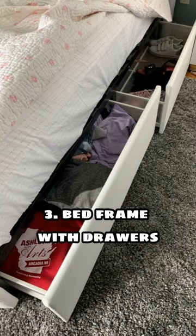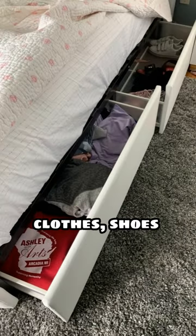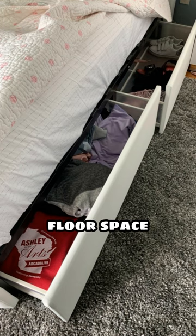3. Bed Frame with Drawers: This provides storage for clothes, shoes, and other items without taking up any additional floor space.